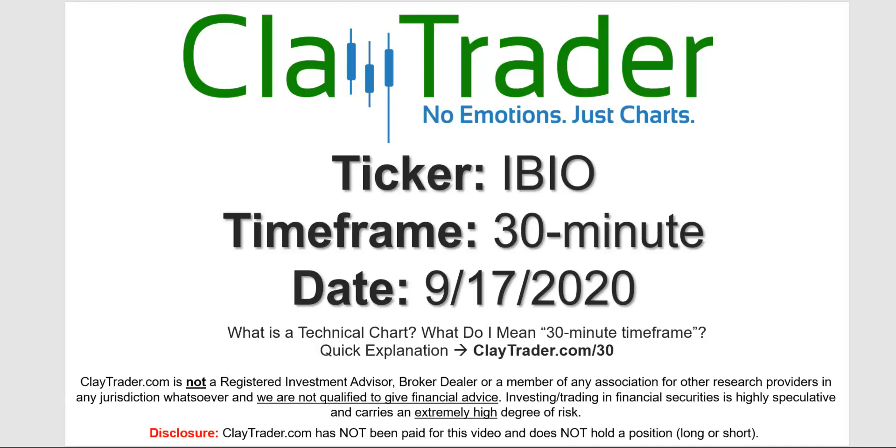Hey, it's Clay and this will be a video chart on ticker symbol IBIO. We will take a look at the 30-minute timeframe. Not sure what I mean by 30-minute — I do offer an explanation video at that link.